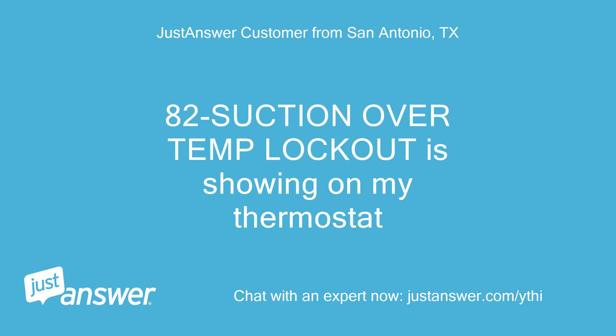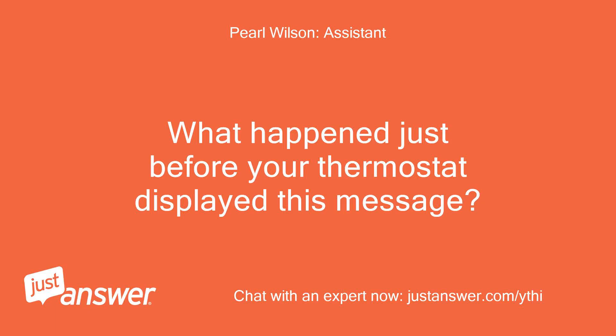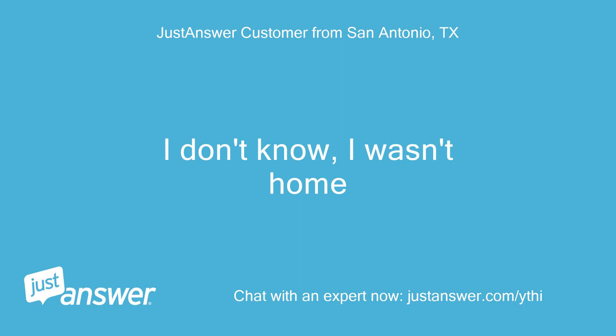Error code 82 — Suction over temp lockout — is showing on my thermostat. What happened just before your thermostat displayed this message? I don't know. I wasn't home.